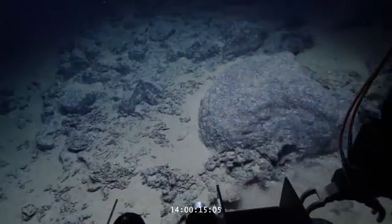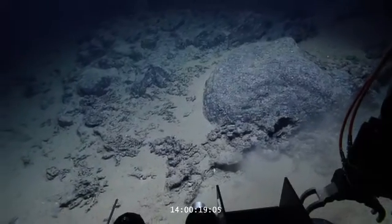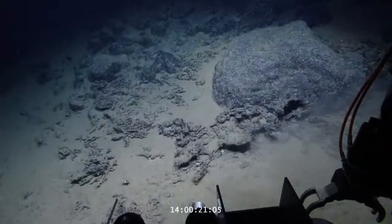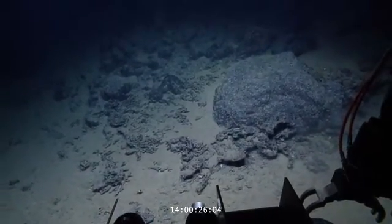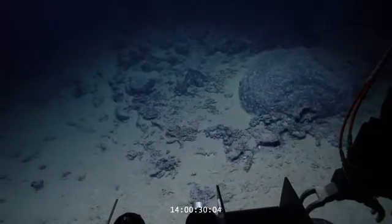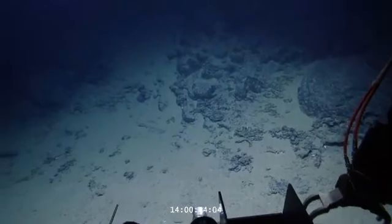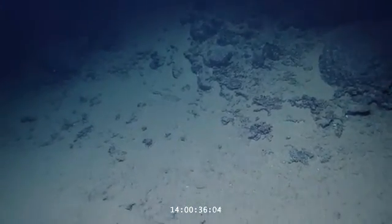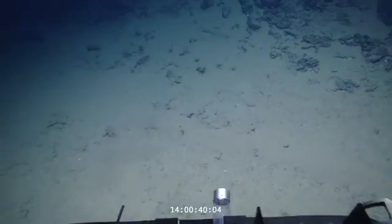That's a hard rock — I think it'll be fine, but it'll be slow. The heading keeps getting blown off. Wind is up to 22. So it'll be a slow process.